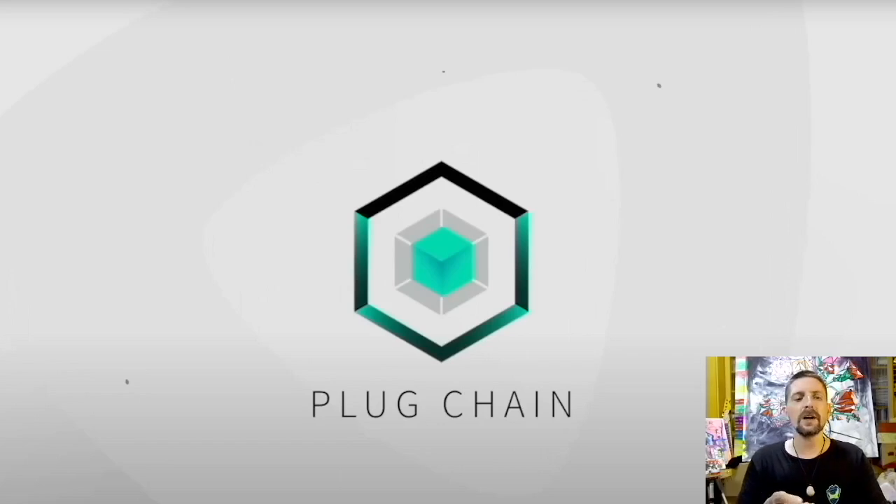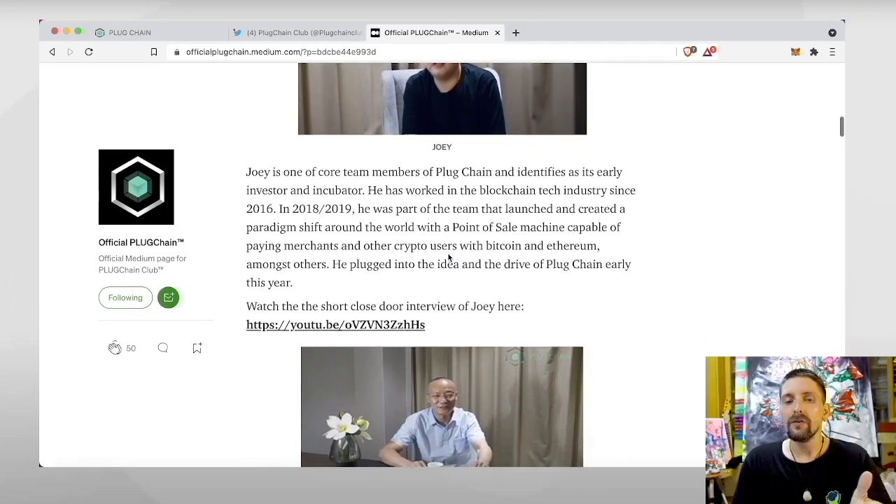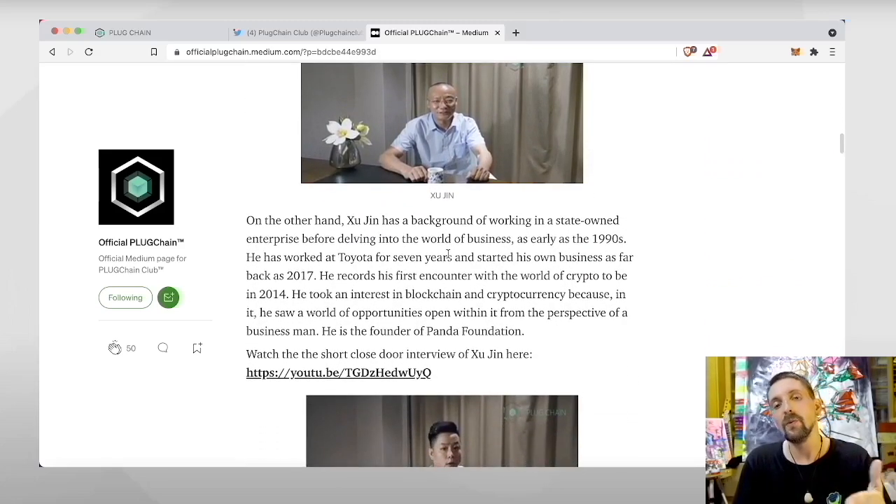The tech community of Plug Chain is mainly based in China and some other Asian countries and their team is fully doxxed. If we go into their medium, we can see the full team here. Plug Chain is made up of a team of six industrious men from China, namely Joey, Shu Jing, Liu Jinyi, Ba Huo, Jin Chao, and Bo Wen Chao. You can read through their stories, their past experiences, and the reason why they are building such a blockchain. Great to see such transparency because a lot of blockchain companies are pretty anonymous.